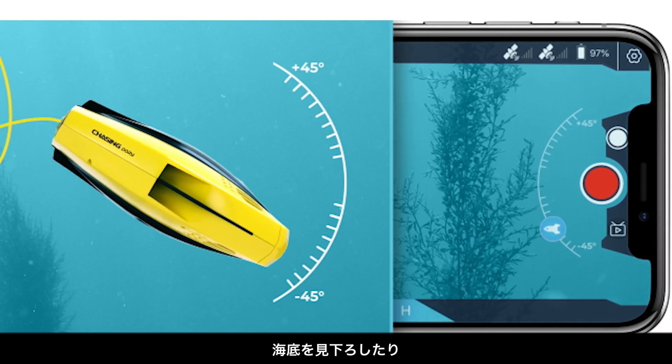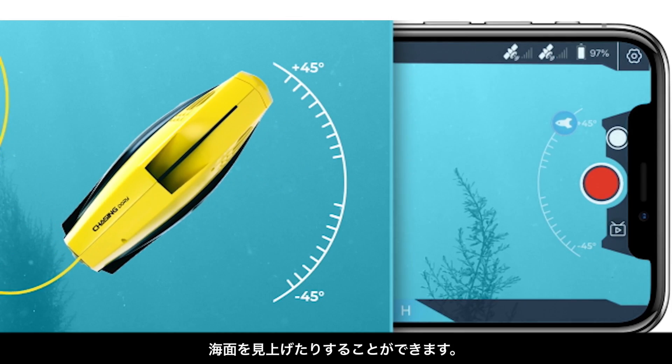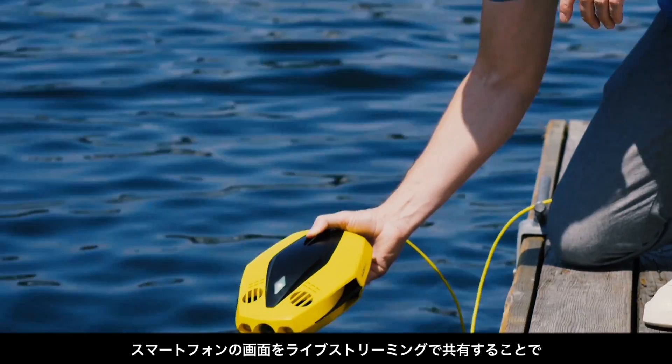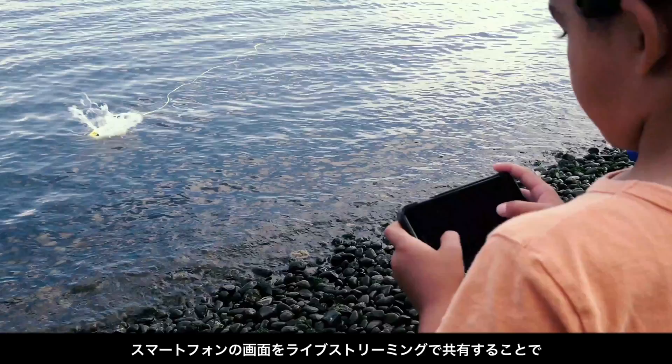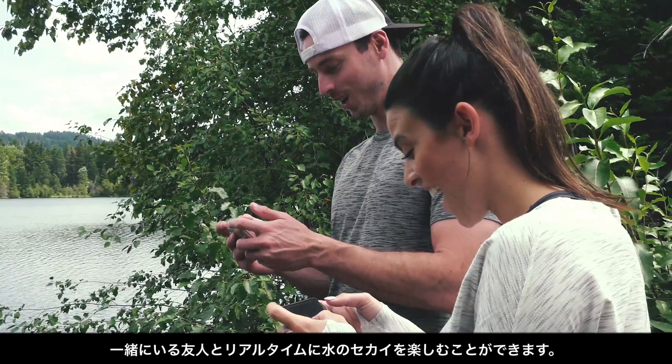45 degree tilt lock mode mimics the up and down movement of the human eye, providing the perfect angles to scan the ocean floor or peer up at the crystal water above. With screen sharing, live streaming and co-pilot, friends and family can watch or help control your dive in real time on multiple wireless devices.